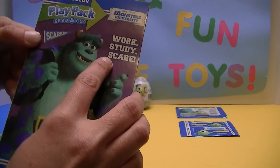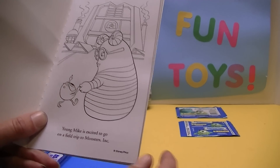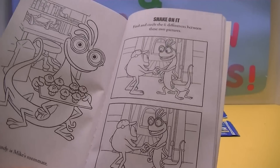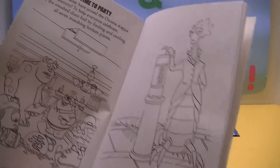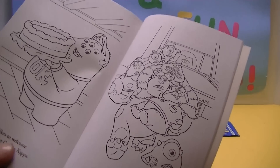Work, Study, Scare. Young Mike is excited to go on a field trip to Monsters Inc. Look at all the pictures we have to color. Look at Randall. Even the headmistress — Dean Hardscrabble. And we have lots and Squishy too.